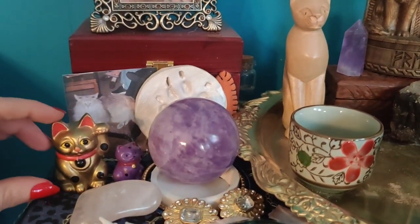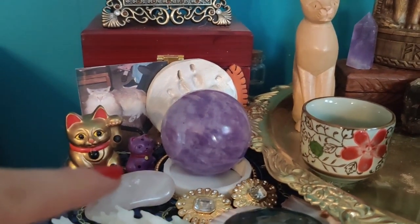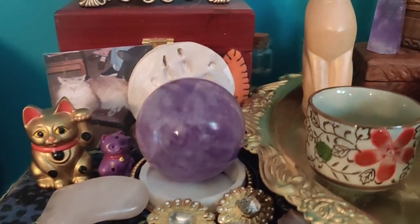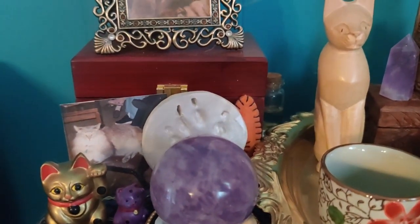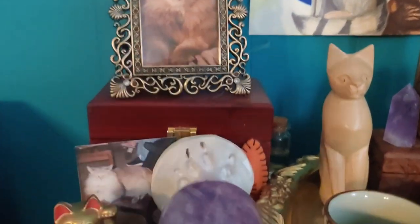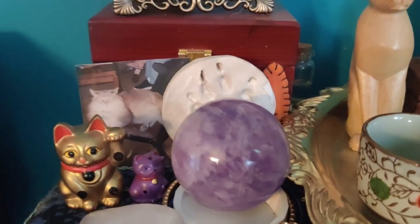And next to that we have some of the lucky cats, some costume jewelry which at some point I will probably give as offerings, but I keep on the altar until then. And then my beloved, dear Kirby boy — may he rest in peace. And then next to him, a picture of his predecessor, Dustin.